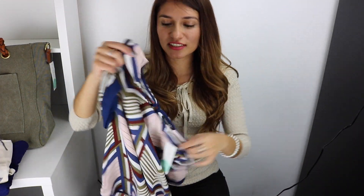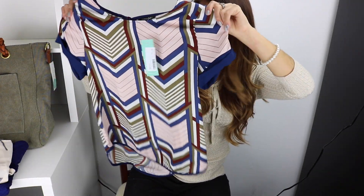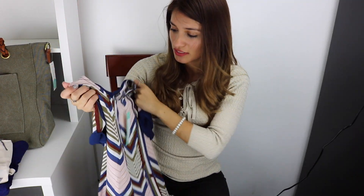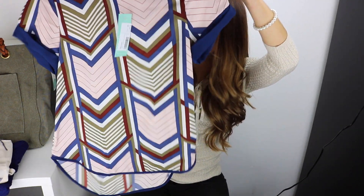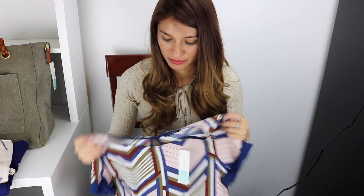Next is a really nice shirt. I'm not sure if it's exactly my taste, but I like the texture — it's really soft. This is by Paper Moon, a crew neck blouse. Maybe you could pair it with some leggings and it would look really nice. It's a silky material, I really like it, but I'm not sure about the lines.